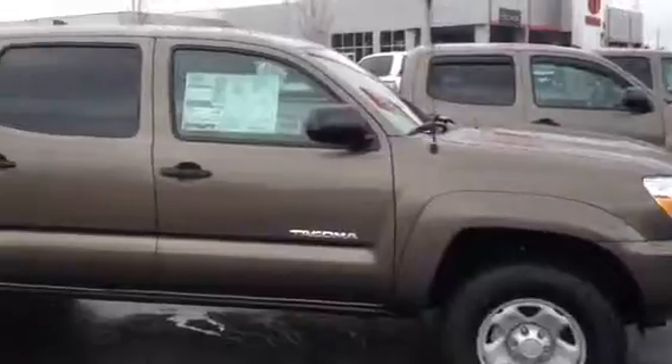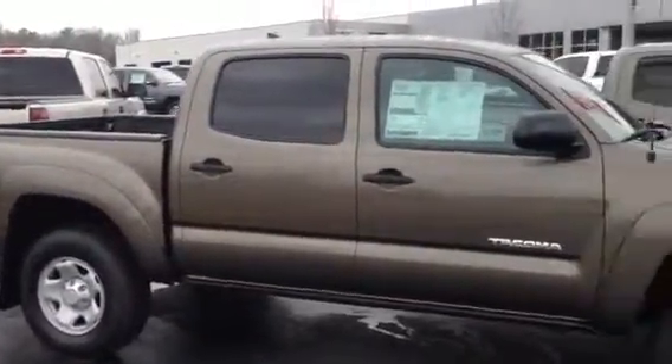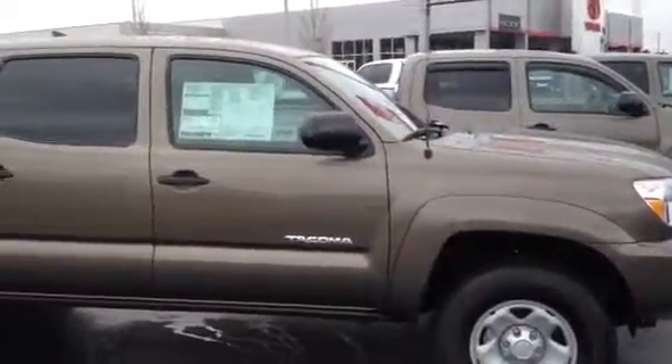I've got it set here at the store right now for sale. My name's Tillman. Give me a call at 706-882-2963. And if you can come in, give me a call. Thank you.